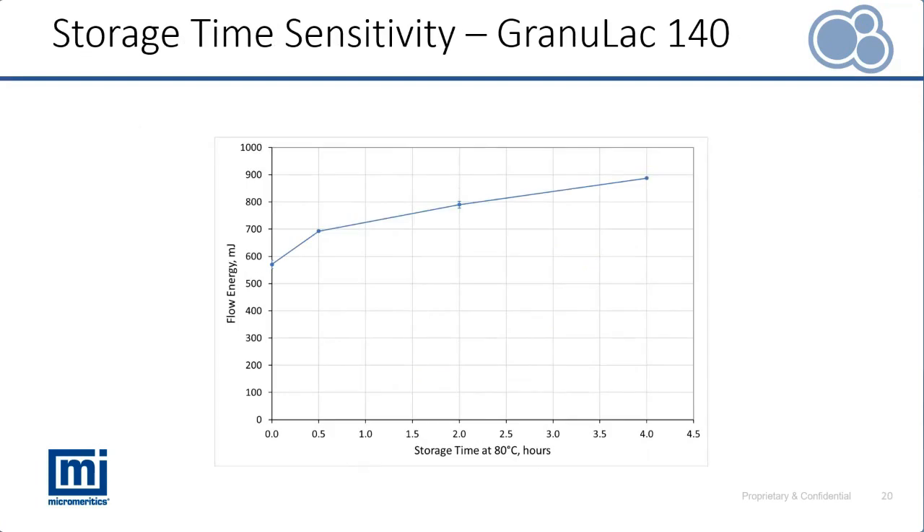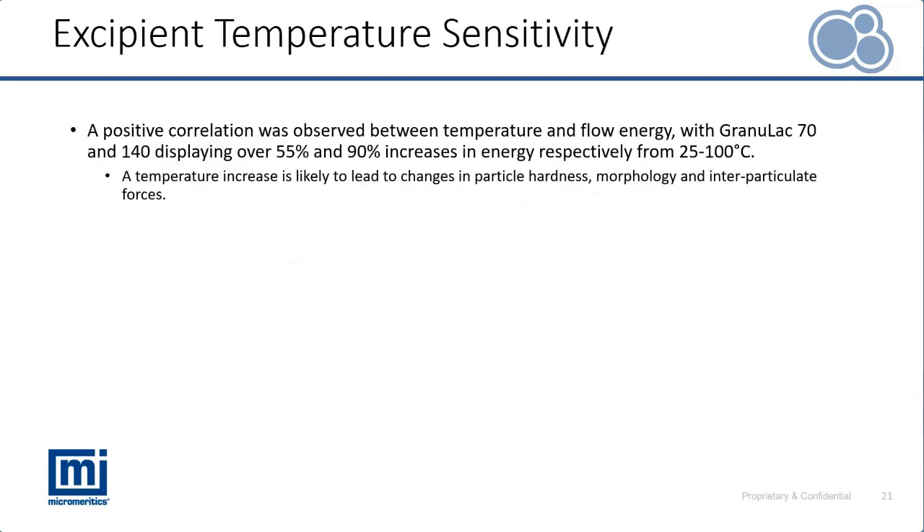As well as understanding the variable of temperature, it's also of interest to see how the time spent at that temperature — the storage time at elevated temperatures — influences flow properties. Taking our sample of Granulac 140, we can understand the impact of heating over a period from zero — under ambient conditions with fresh powder — all the way through to storage after four hours. Our previous measurements were completed after 30 minutes, whereas we can see that the flow energy continues to increase if the time period is extended.